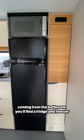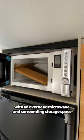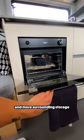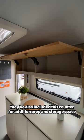Coming from the bathroom, you'll find a fridge and freezer with an overhead microwave and surrounding storage space. As we enter the kitchen, you'll find a three-burner stove, stainless sink, an oven, and more surrounding storage. On the opposite side of the sink, they've also included this counter for additional prep and storage space.